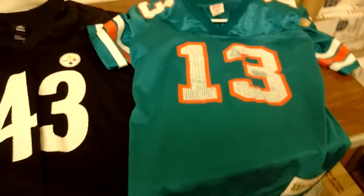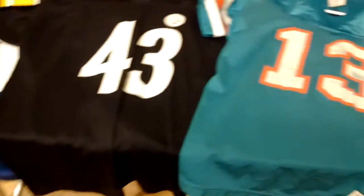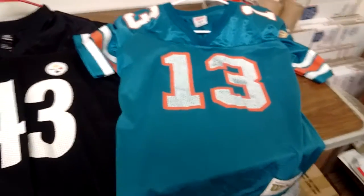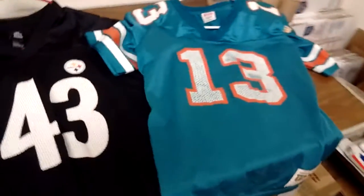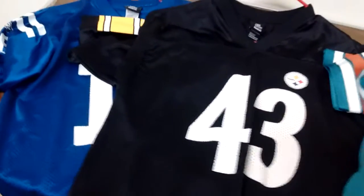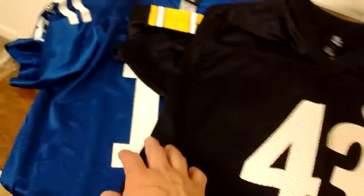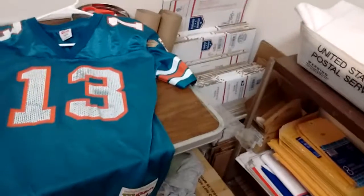I just listed these jerseys as Buy It Now in my Funky Stuff eBay store, and we'll see how they do. I applied a shipping cost of five bucks each — they'll probably go first class in one of these envelopes here with my shipping supplies.